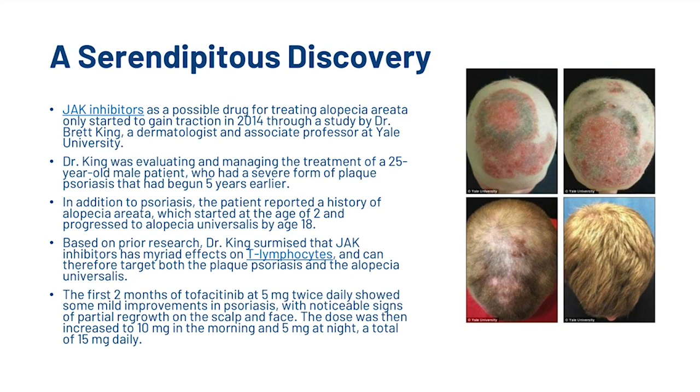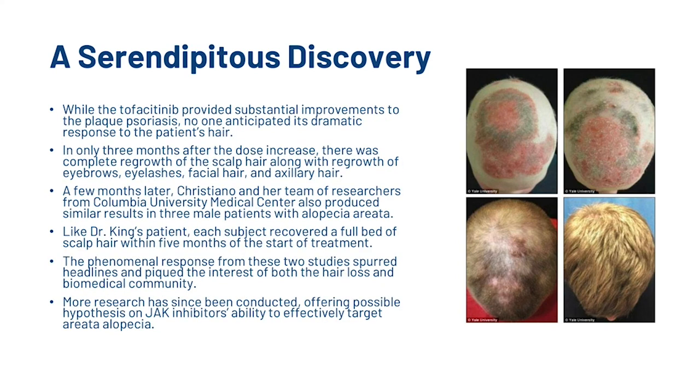The first two months of Tofacitinib at 5mg twice daily showed some mild improvements in psoriasis with noticeable signs of partial regrowth on the scalp and face. The dose was then increased to 10mg in the morning and 5mg at night, a total of 15mg daily. While the Tofacitinib provided substantial improvements to the plaque psoriasis, no one anticipated its dramatic response to the patient's hair. In only three months after the dose increased, there was complete regrowth of the scalp hair along with the regrowth of eyebrows, eyelashes, facial hair, and auxiliary hair. A few months later, Cristiano and her team of researchers from Columbia University Medical Centre also produced similar results in three male patients with alopecia areata, each recovering a full head of scalp hair within five months of the start of treatment. The phenomenal response from these two studies spurred headlines and piqued the interest of both the hair loss and biomedical community. More research has since been conducted, offering possible hypotheses on JAK inhibitors' ability to target alopecia areata.